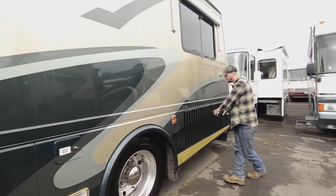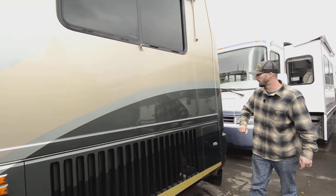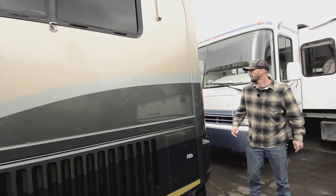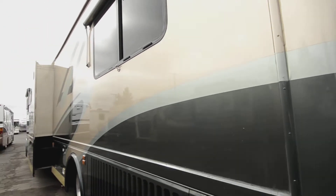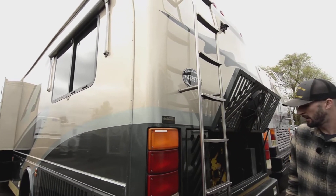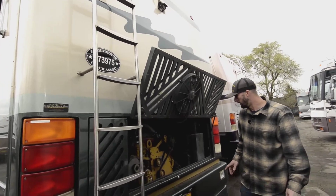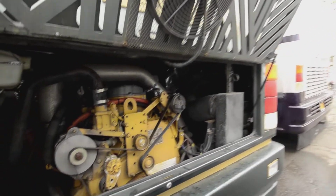It is a side-mounted radiator, so you have a hugable engine in the back. These breathe a lot better and cool the coach a lot better. While we're here, take a look down the side of the rig — see how straight that thing is, no delamination, no checking. Really good-looking rig. Again, it's a Beaver Marquee — this is a high-end Beaver.